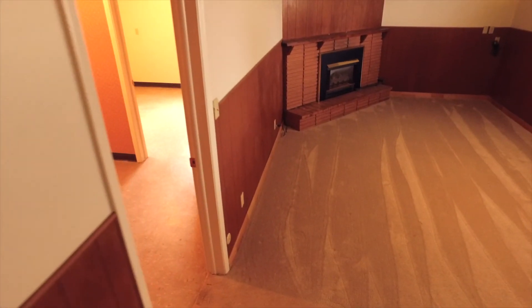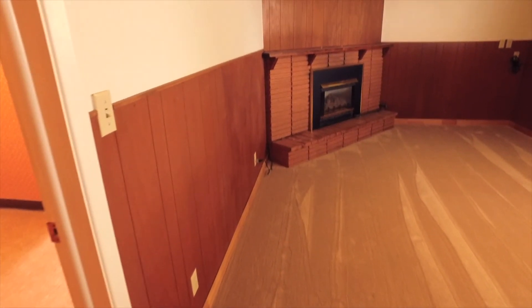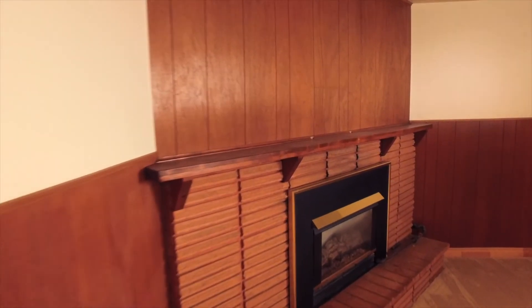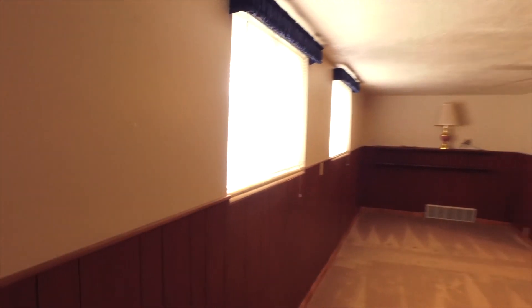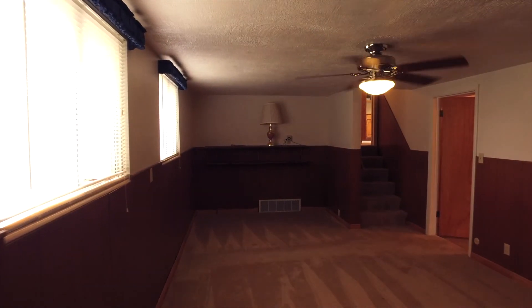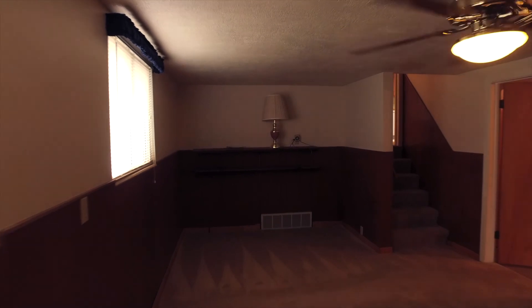Now let's head downstairs where we have a lot more finished living area for storage and living. As we get to the bottom of the stairs, we're in this beautiful family room area that has a fireplace you're going to love to cuddle around after winter fun. You'll also enjoy the central air conditioning throughout the home to keep you cool all summer. This is going to be a favorite gathering spot — just imagine all the fun and games you'll have down here.